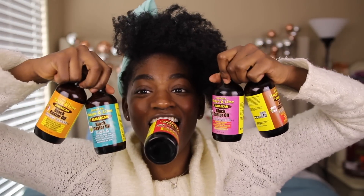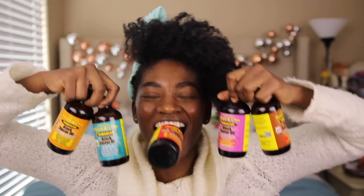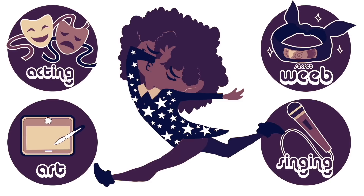A little bit of this, a little bit of that. I could like ha-ha-oil. Hi, I'm Danielle. I do too much.